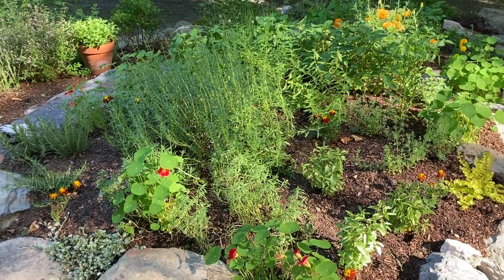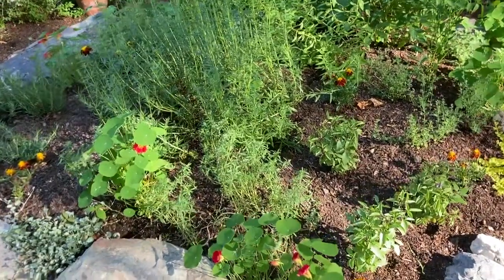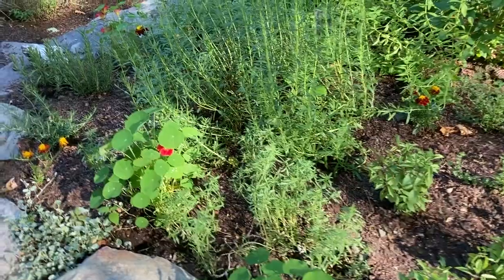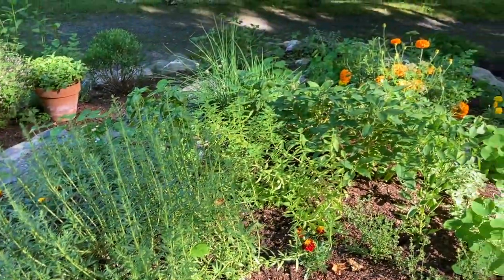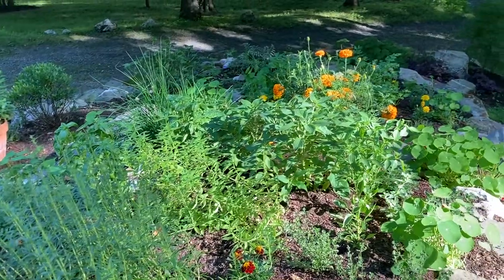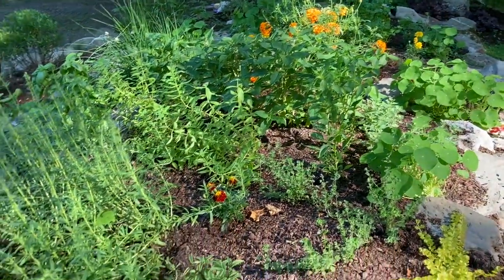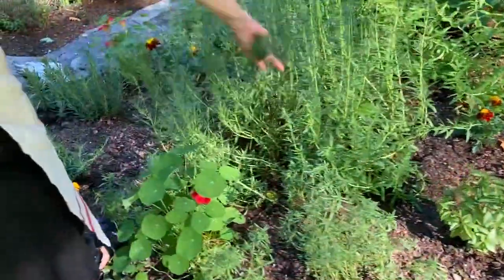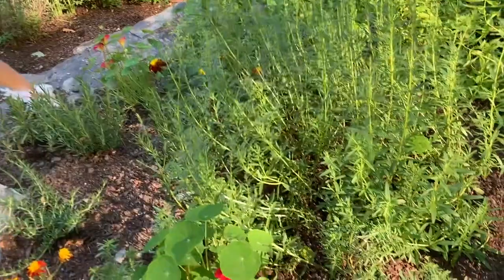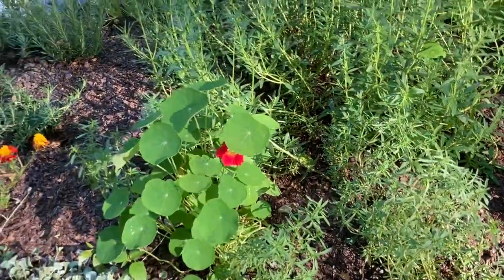Cooking herbs are here again and I just wanted to show you my herb garden — it's just coming along. It's only mid-June up here in upstate New York, but we've had so much sun and so much rain that everything is just kind of exploding this year. I just want to very briefly show you what I've got coming in here — I've got a lot of the usual suspects.